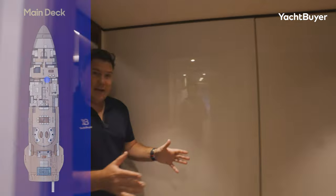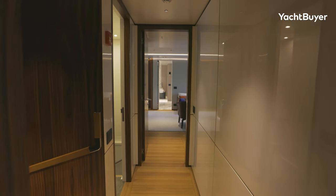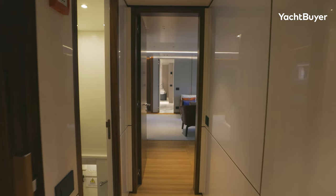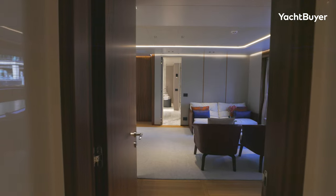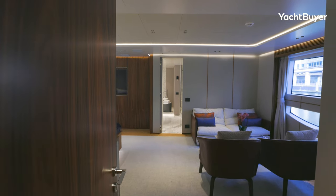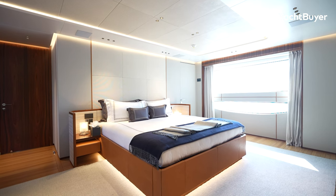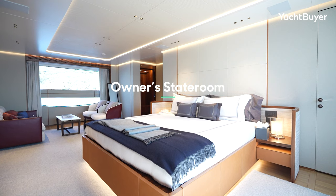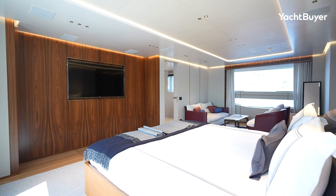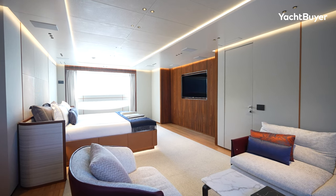Back on the main passageway, there is access down and up to both decks and also a day head. What I really want to show you on this main deck is the owner's stateroom forward, because it is an absolute stunner. Not only is it enormous, but the level of finishing in here is gorgeous. There's a really nice use of space — you have an enormous bed, plus a nice sofa area if you want to do a bit of work or just chill out in privacy.